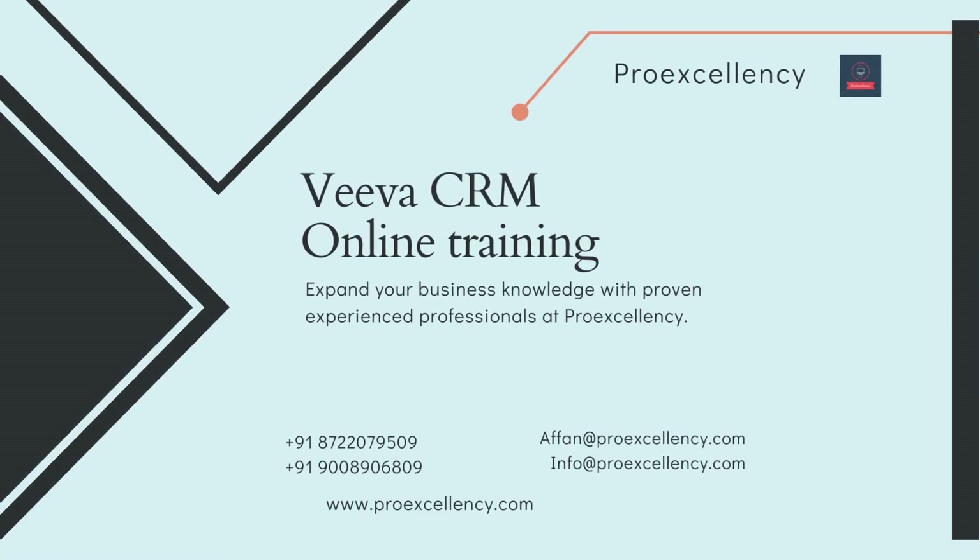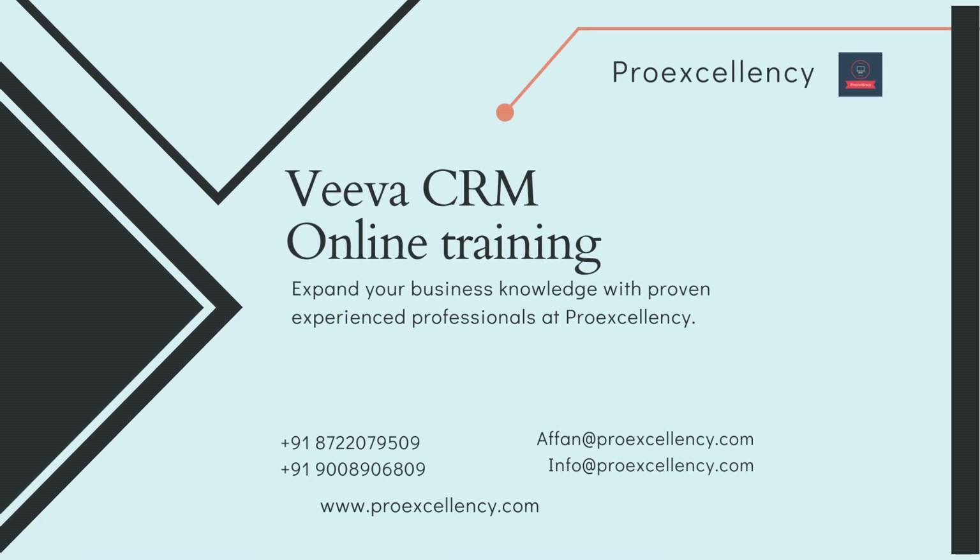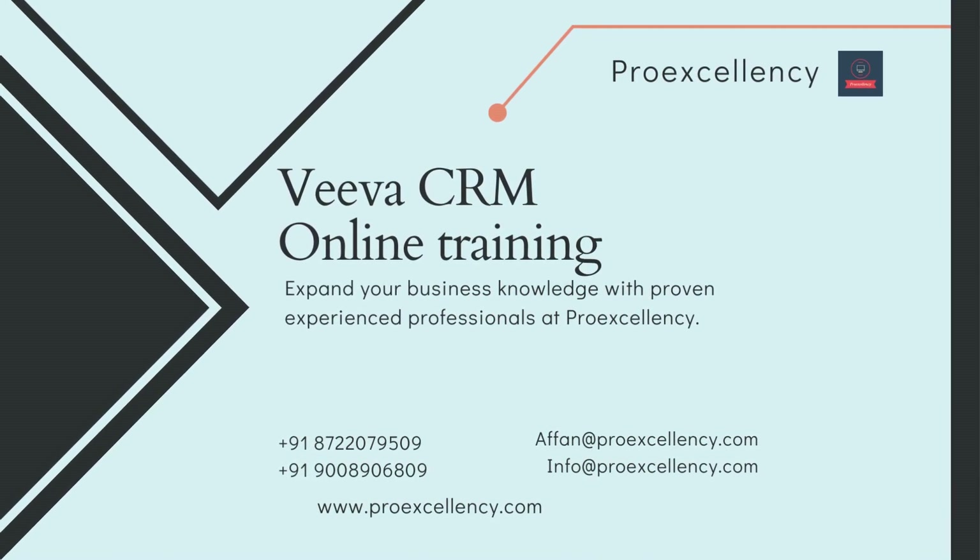Viva CRM Online Training. Expand your business knowledge with proven, experienced professionals at ProExcellency.